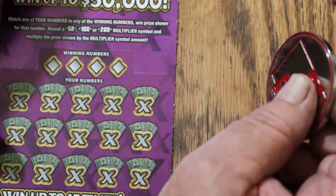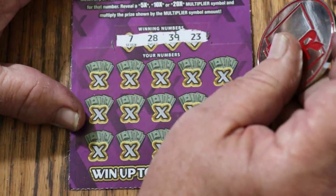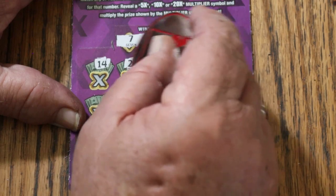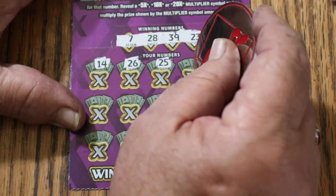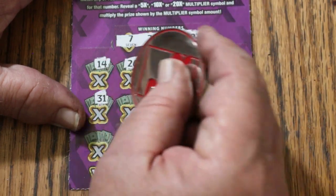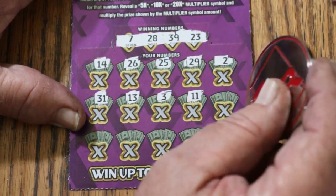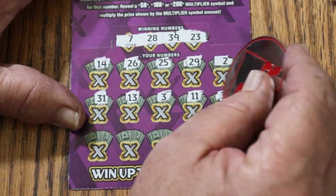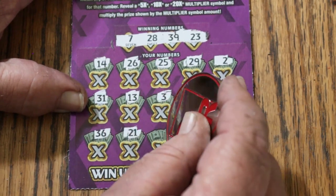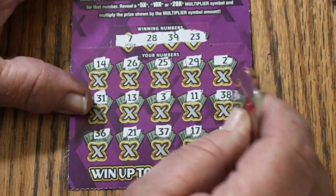Ticket 55. Perhaps a back-to-back would be in order right now. Winning numbers: 7, 28, 39, and 23. My numbers: 3, 2, 31, 13, 3, 11, 38, 21, 14, 37, 17, 34 in the corner. No match.